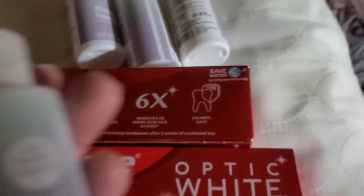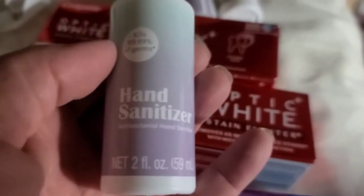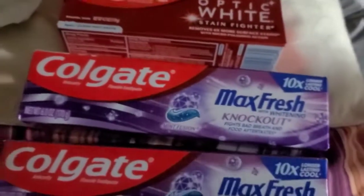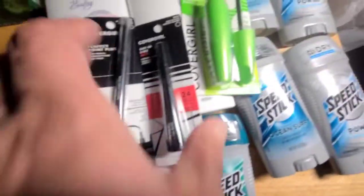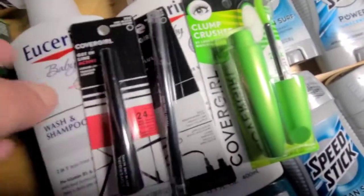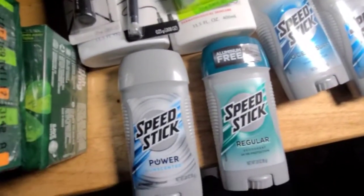I went to CVS and used a little hand sanitizer that I need for some stains on some clothes. They have these on clearance for 29 cents. I got this Colgate, four packages of three-packs of Irish Spring, some baby wash and baby lotion, some makeup — Cover Girl — and I got two, four, six things of deodorant.